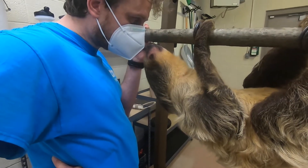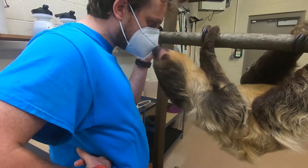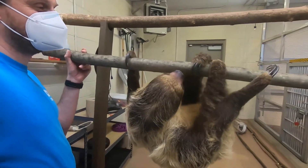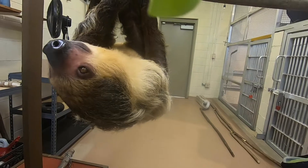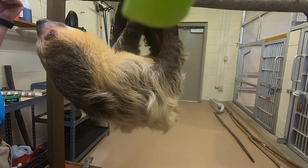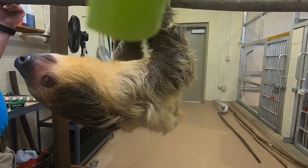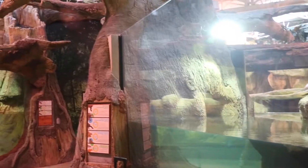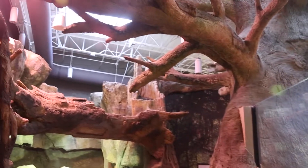We like our animals to participate in as many procedures as they can, so that you're not anesthetizing them every time you have to get your hands on one to do a mouth exam, a foot exam, or draw blood. Joe is really starting to participate in a lot of this and we're excited about it. You're going to feel the humidity of the jungle, and that's one of the things that's going to allow this sloth to exist in there as it would naturally out in the world.